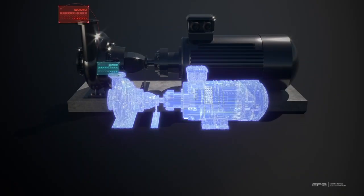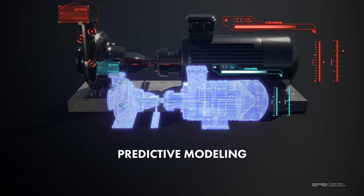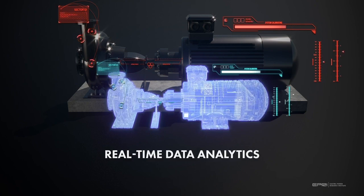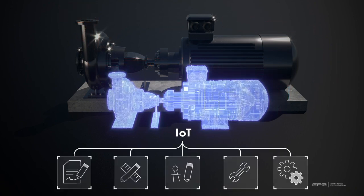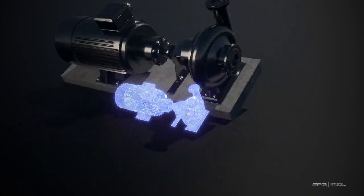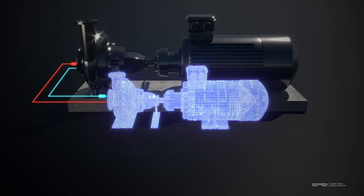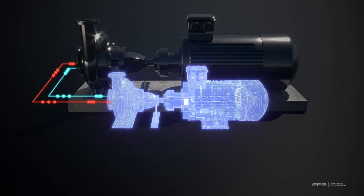But a digital twin is more than a simulation. Digital twin technology combines the predictive modeling capabilities of simulations with analytics of real-time data generated from IoT, or Internet of Things, devices and monitoring systems from physical assets. Digital twins can mimic, learn, and interact with their physical twin in an ongoing data feedback loop to gain new insights and better understanding of nuclear assets.